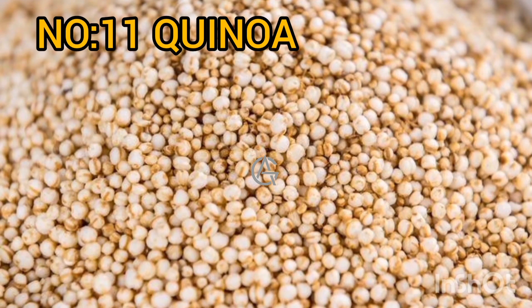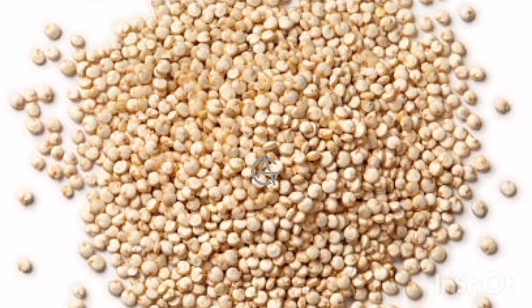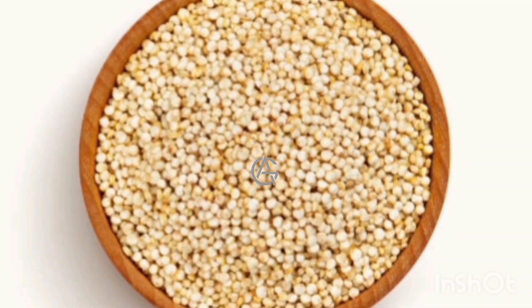Number 11: Quinoa. Quinoa is a nutrient-dense seed with 8 grams of protein every quarter cup (45 grams) dry serving. It also contains all 9 essential amino acids, which your body cannot produce on its own and must be obtained through your diet. It's also high in complex carbs, which might help you get more energy for your workout. Consuming carbs alone or in combination with protein during resistance exercise can help decrease muscle damage and boost glycogen storage, which can help with endurance and energy. Notably, excellent workouts may result in a fantastic rear end.